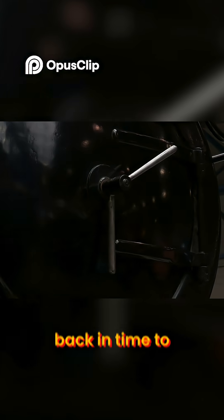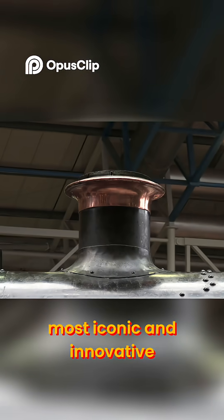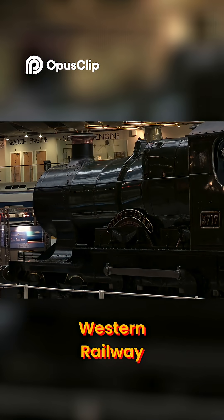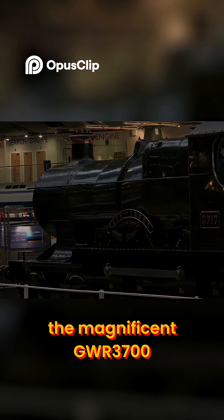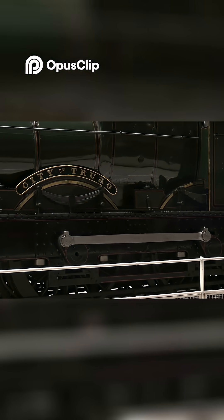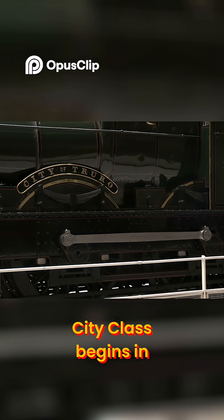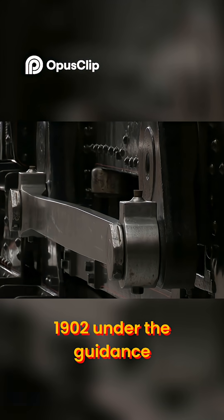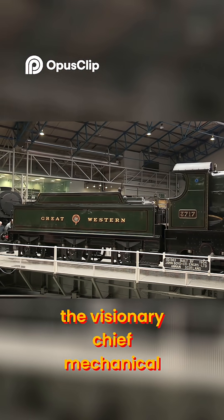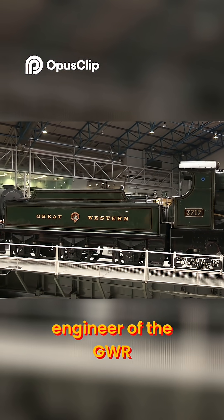Today, we're taking a journey back in time to explore one of the most iconic and innovative classes of the Great Western Railway, the magnificent GWR 3700, better known as the City Class. The story of the City Class begins in 1902 under the guidance of G.J. Churchwood, the visionary chief mechanical engineer of the GWR.